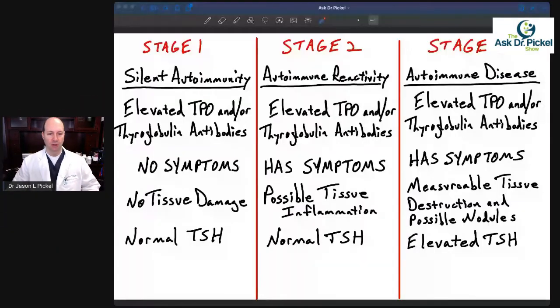Hello, and welcome to another edition of the Ask Dr. Piquel show. Today we want to talk about the stages of Hashimoto's. Many patients that come to our office for thyroid issues — sometimes they've already been diagnosed with Hashimoto's, sometimes they haven't. When we get into Hashimoto's or autoimmune thyroid issues, we've got to find out what stage they're in. So we're going to get into the three stages of Hashimoto's.